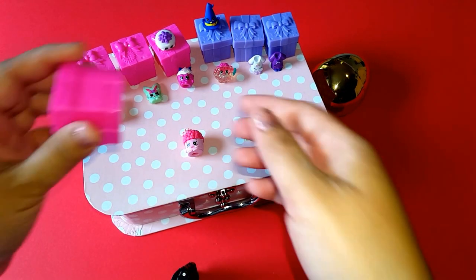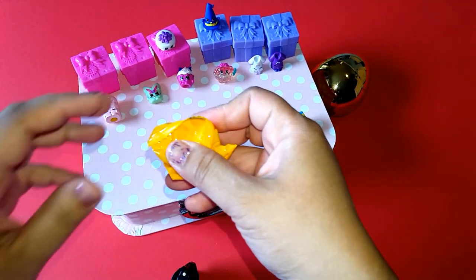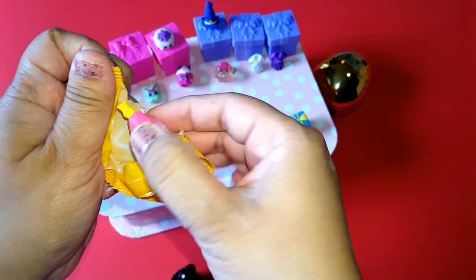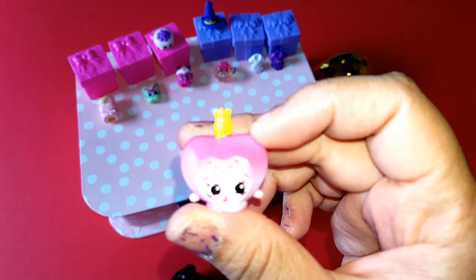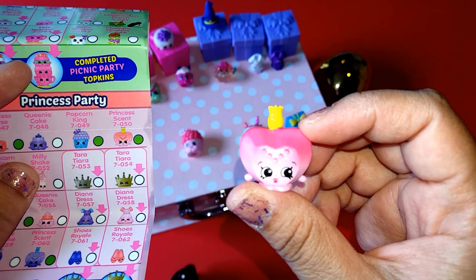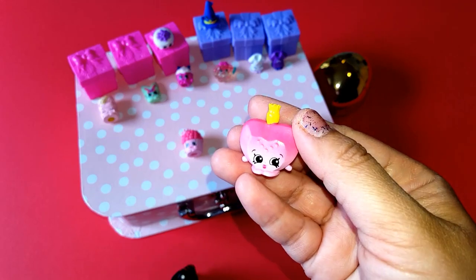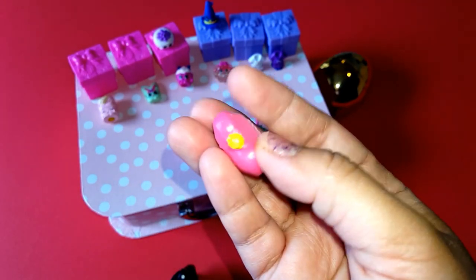And our last Shopkins — so cute! I think we got Princess, and it's a rare again. I'm so happy we got a few rares for today's episode. Amazing!